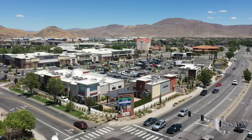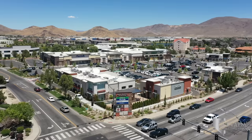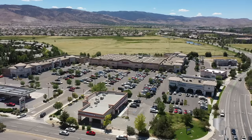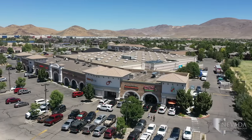South Meadows Promenade is minutes from Southtown featuring a Sprouts Farmers Market, Chipotle, Panda Express, Blaze Pizza, and Jersey Mike's. The Village at Double Diamond provides a 24-hour Smith's Grocery Store as well as a Peg's Glorified Ham and Eggs and locally owned and operated Grateful Gardens.